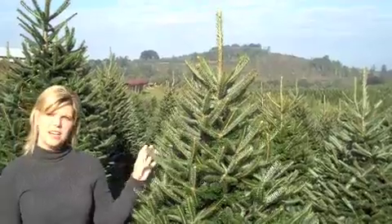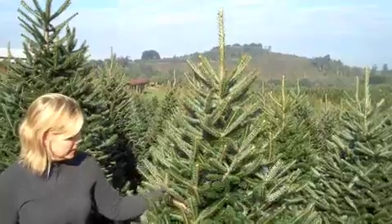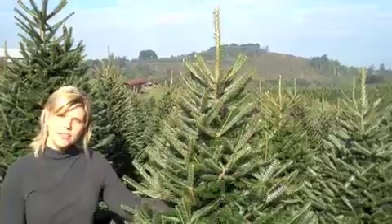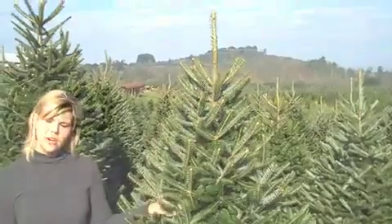The density of a tree is also a very important factor. As you can tell by looking at this tree, the density of the limbs goes all the way into the tree trunk. This provides a wonderful tree background.